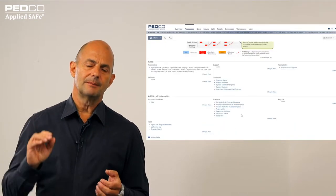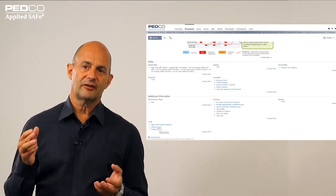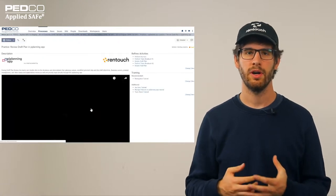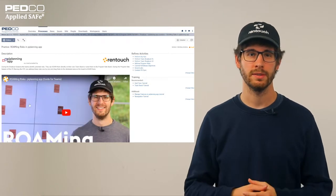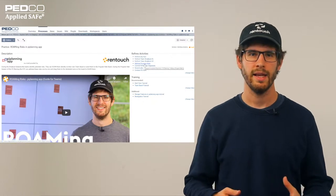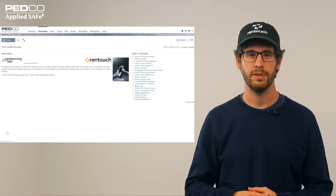If we scroll down, we see that we have a PI Planning app as a tool declared here. Thank you Peter. Let me give you a brief rundown of what's new. We enhanced our practice draft plan review and also our practice on roaming risks. Now all our practices are supported with short videos and with trainings. With that, and the mapping of activities to the tool, the PI Planning app is fully integrated.